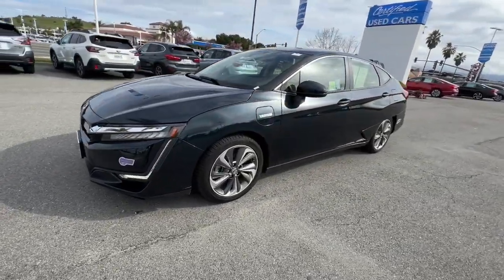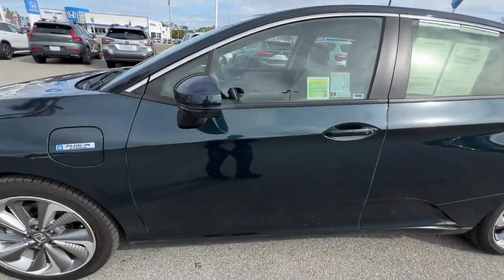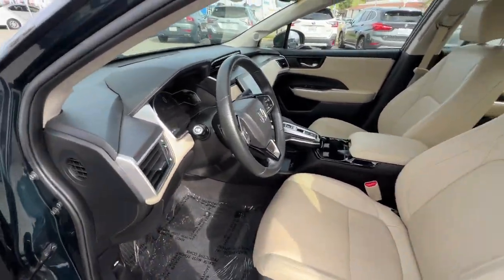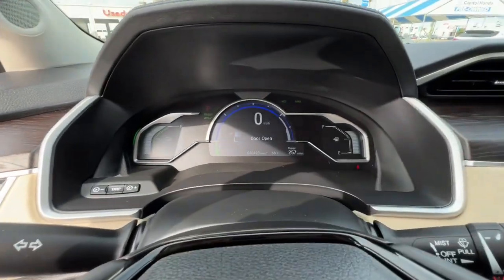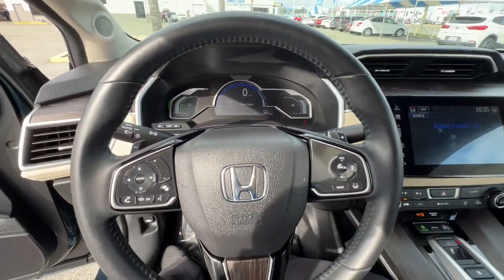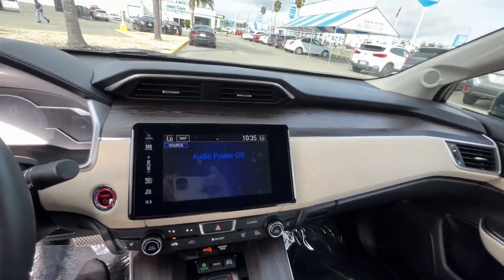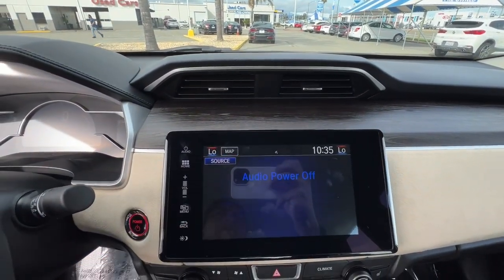These are just some of the great options this vehicle comes with: keyless entry, navigation system, power passenger seat, premium sound system, woodgrain interior trim, tire pressure monitoring system, Bluetooth connection, heated front seat, power driver seat, dual zone AC.